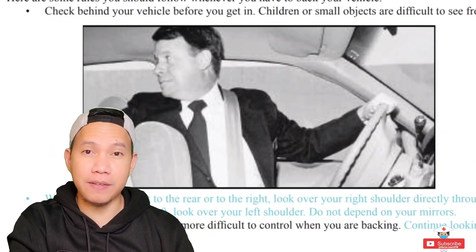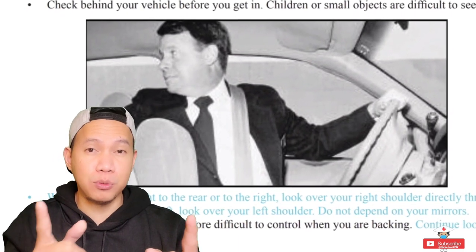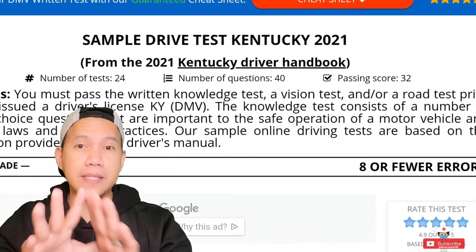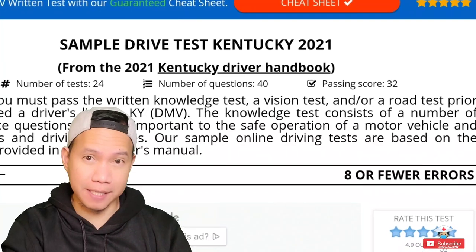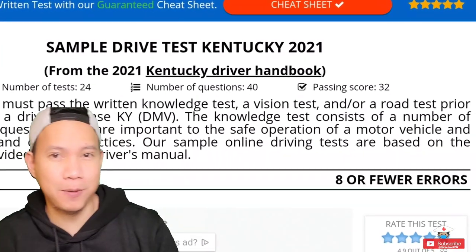Just so you know, the DMV actual driving test differs from state to state, place to place, so you still have to do some of your own research. I will make a video about getting a license here in the US with tips on parallel parking and how to prepare to have a better chance of passing. So please make sure to click the subscribe button.